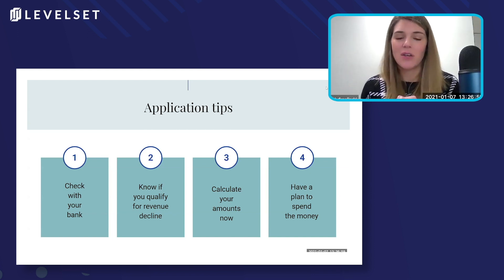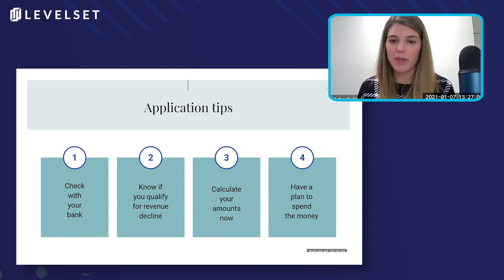And then have a plan to spend the money. This is one of the big things I was pushing when PPP came out — make sure you are being strategic about planning your money and how you're going to use it. Forecast out what you're going to be spending on payroll, and think through that so that you don't get left holding the bag at the end of the day. We want this money because it's essentially free if it gets forgiven.